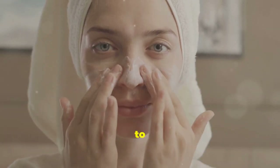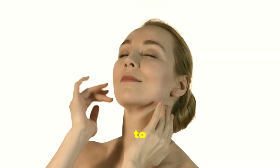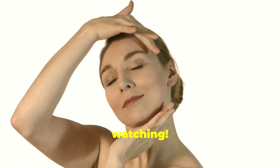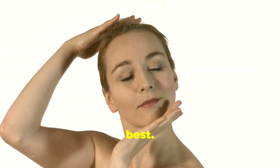From gentle cleansers to hydrating serums, I'll cover it all. So if you're ready to say goodbye to irritation and hello to happy skin, keep on watching. Together we'll find the perfect routine to keep your skin looking and feeling its best.